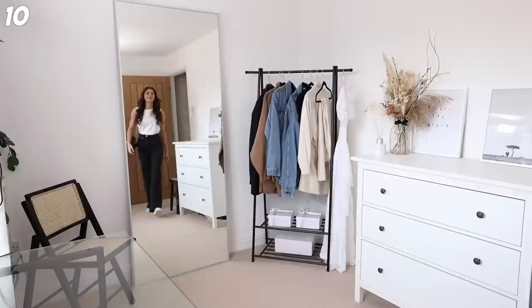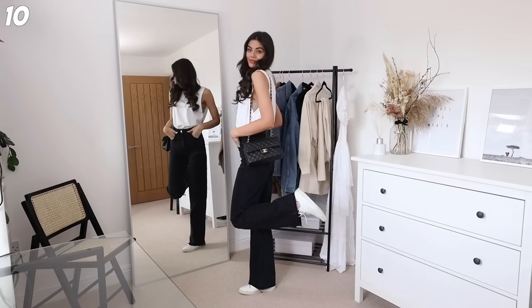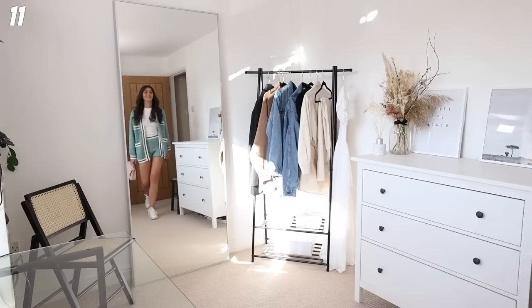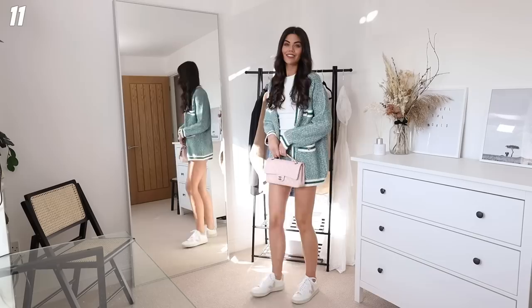This next outfit I feel like is a real classic, kind of like a London outfit - everyone dresses like this with the full-length jeans, Veja trainers, a cute little white tee tucked in, and then some kind of bag. This is my classic flap. This is just the most basic but wearable outfit - I feel like every piece here is just going to be a staple for my summer.